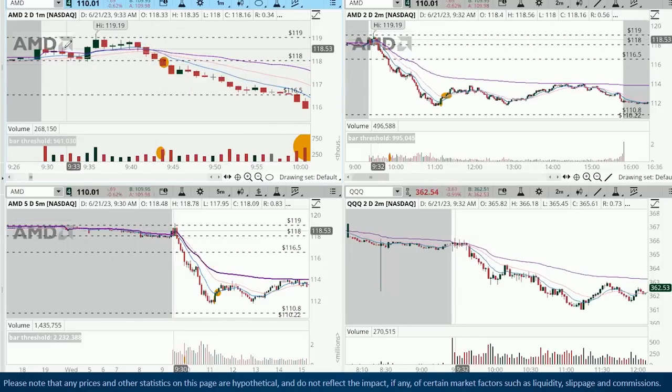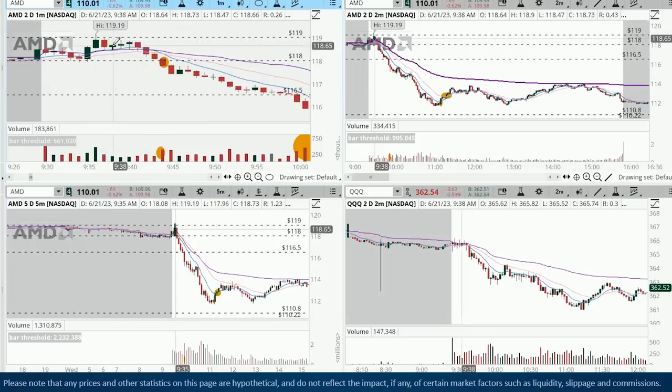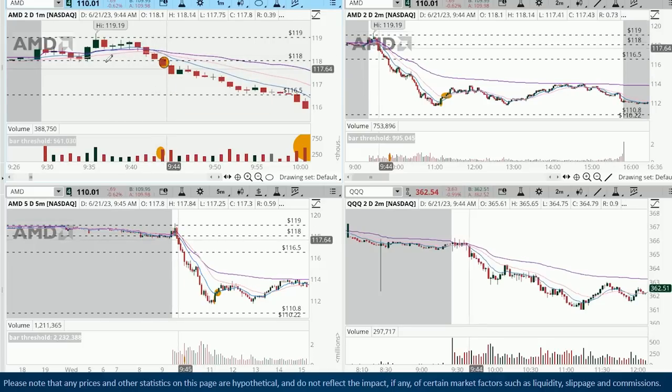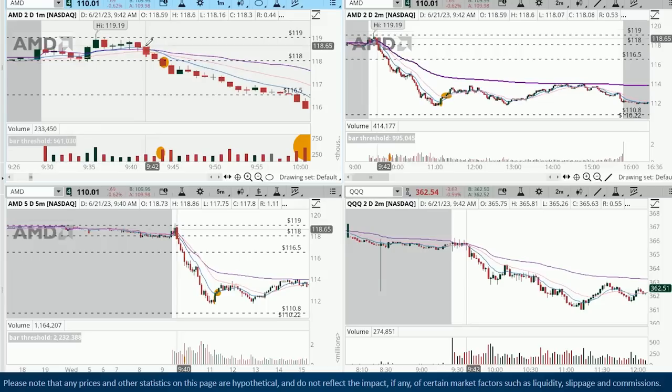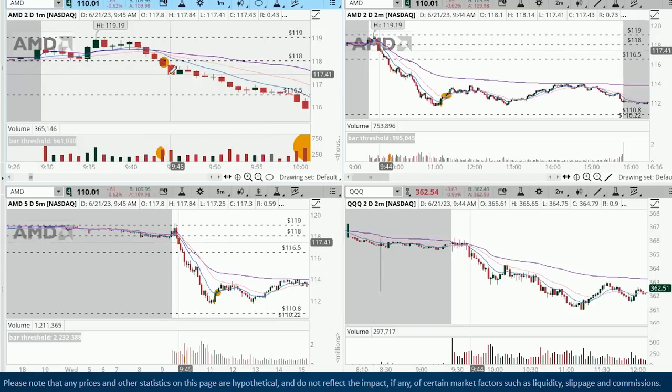Back to the trade — the first setup is an opening range break, a very popular day trading setup. We have the failed follow-through new high, the failure from the previous day's resistance, the break of VWAP, and then the break of that 118 level from the prior day. It breaks 118, trades to new intraday lows, and we have the third highest volume bar of the morning on that breakdown. Ideally you want to take your short through 118 — you could even start your short as it breaks VWAP versus a hold back over VWAP.